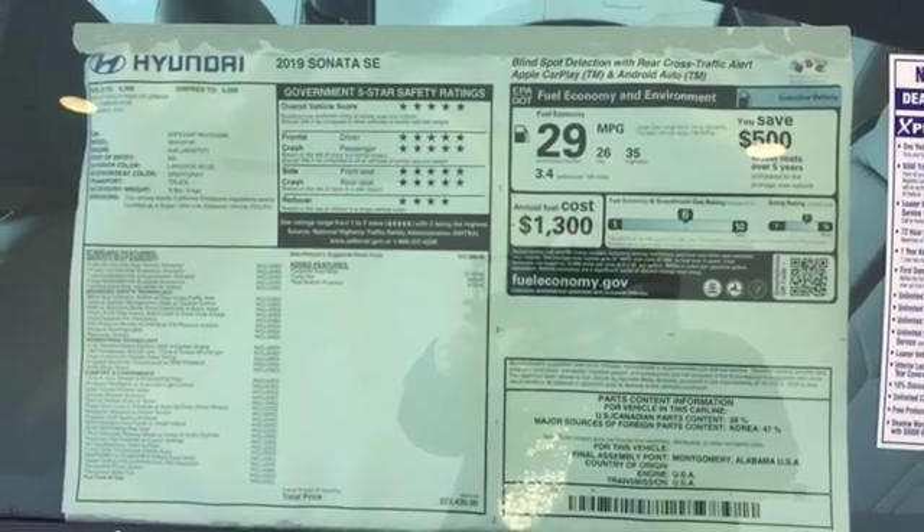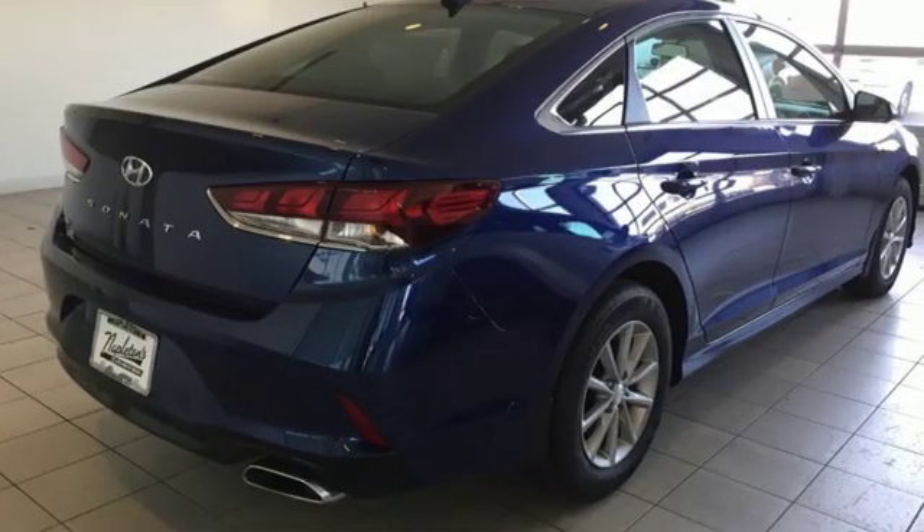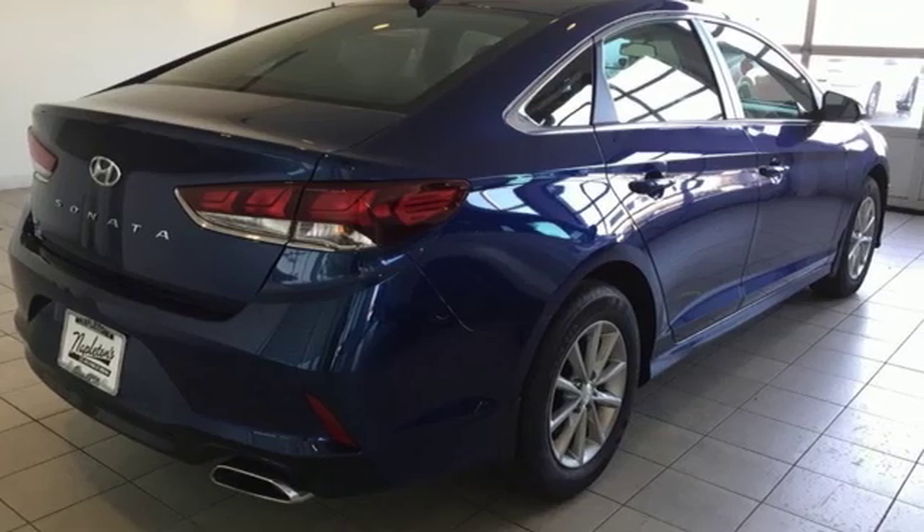Challenging convention to find a better way — it's the Hyundai Way. See what it can do for you when you take it for a test drive.